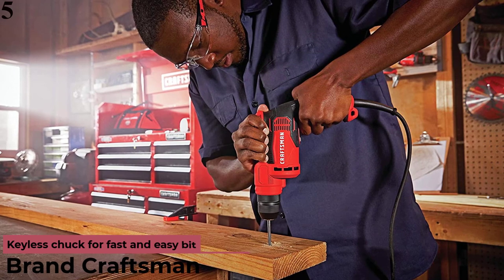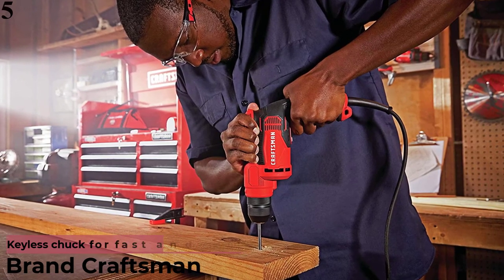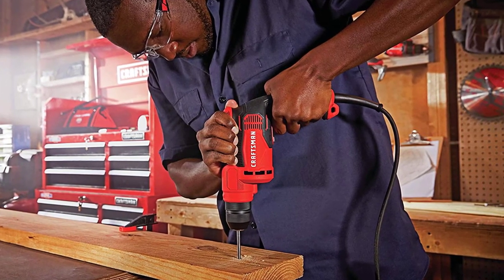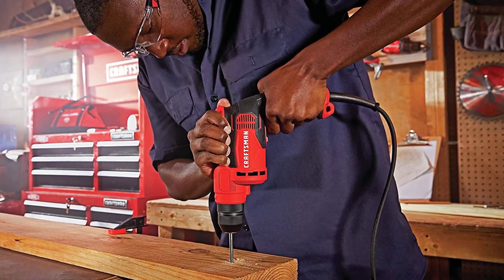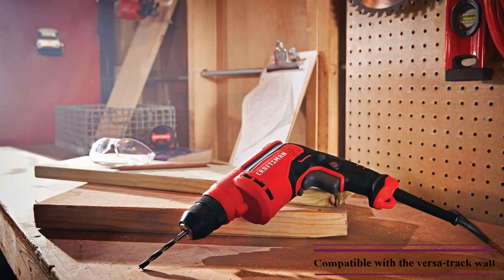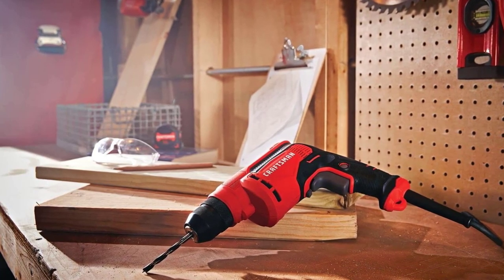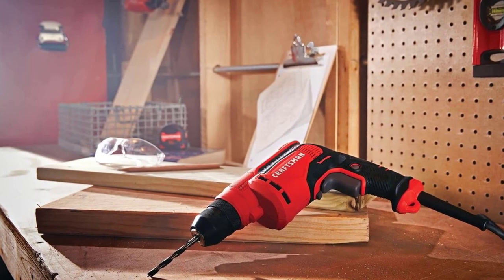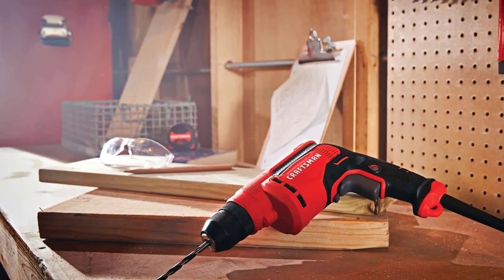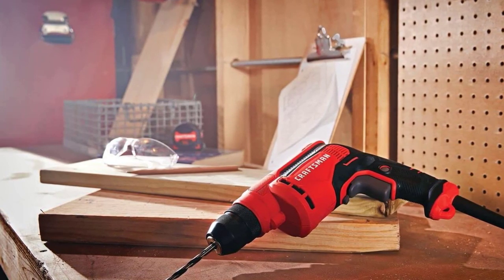Number 5 is the Craftsman Corded Drill. From compact hand tools to heavy outdoor equipment, Craftsman has all kinds of power tools in store, making handyman work and DIY projects easier. This corded drill comes with a powerful 7-amp motor that runs at a maximum speed of 2500 RPM, making it an ideal tool for all household repairs. It also comes with a variable speed trigger and a lock-on feature that halts the tool when not in use. It features a keyless chuck with a shaft diameter of an inch for conveniently tightening, loosening, and changing bits quickly.